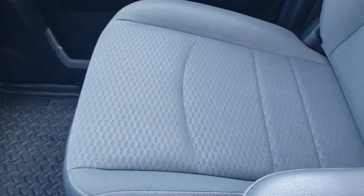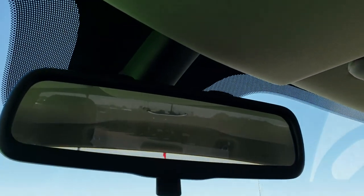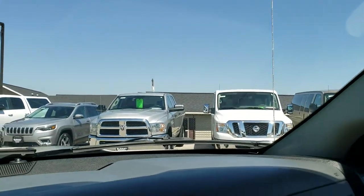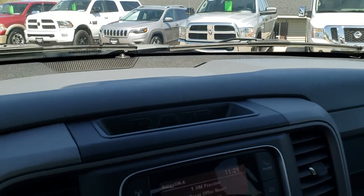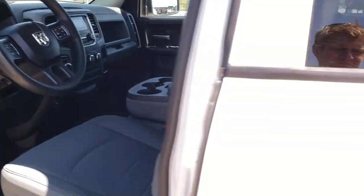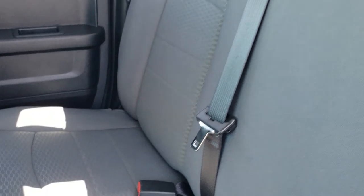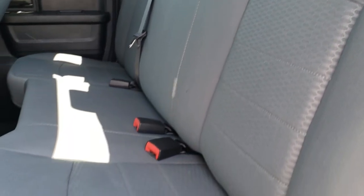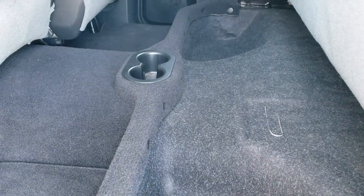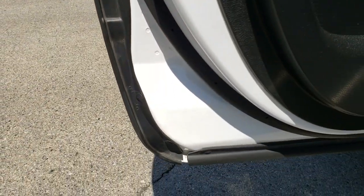Passenger side seat is in excellent shape as well — no rips or tears. You do get side curtain airbags and the headliner is in really nice condition too. Up here is your rear view mirror, and that's where your Bluetooth microphone is. The back seats are just as clean as the front seats — no rips or tears back here. It does have the latch child safety system. Fixed glass rear window. These seats fold up for extra storage. You do get factory floor mats back here and the carpeting is in excellent shape.